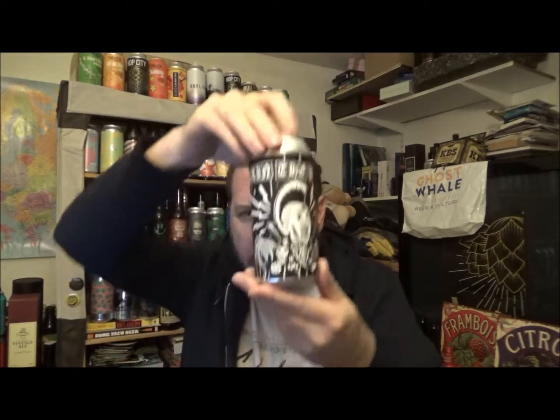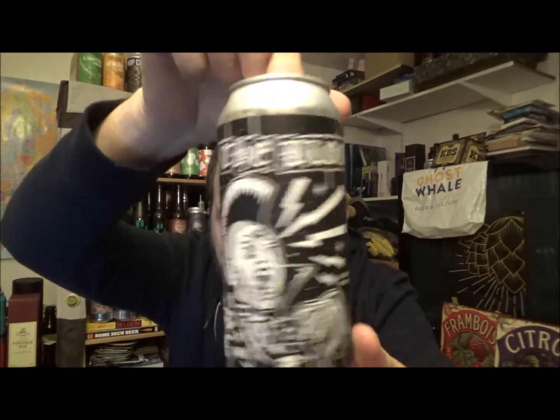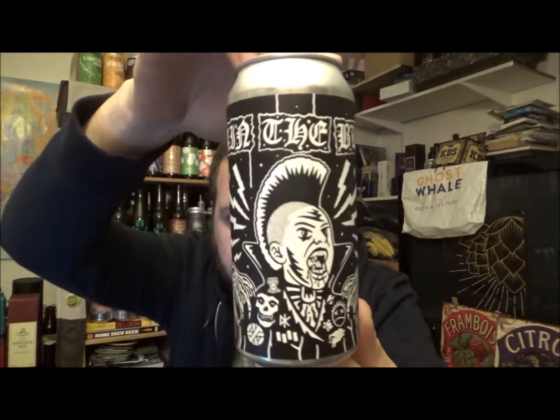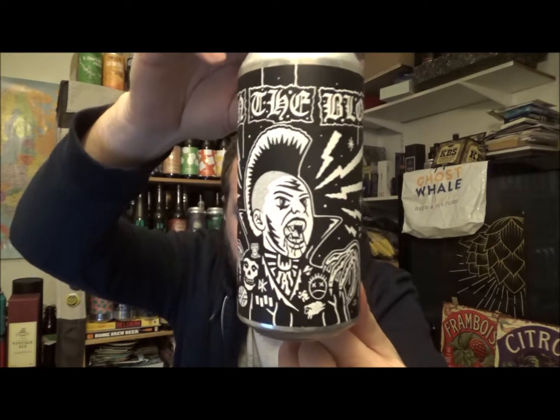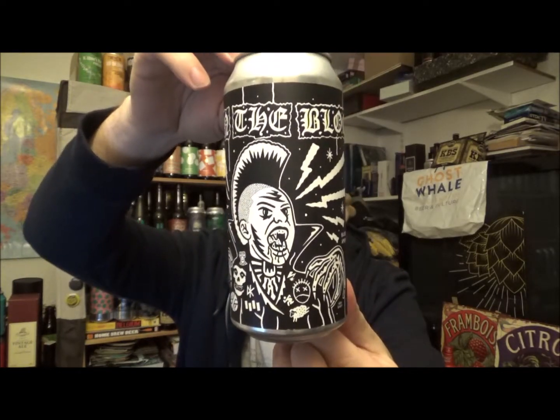This is Drain The Blood. Across the top — cracking artwork, look at this. So Drain The Blood is a collaboration with Boutilliers and they are out of Faversham in Kent.